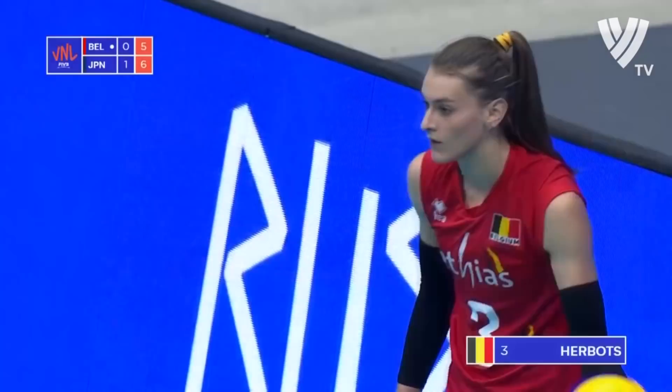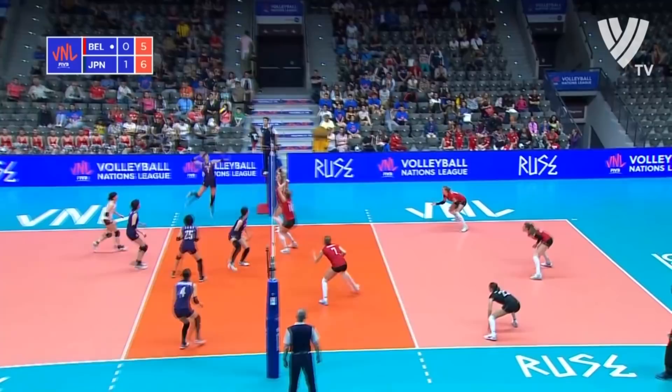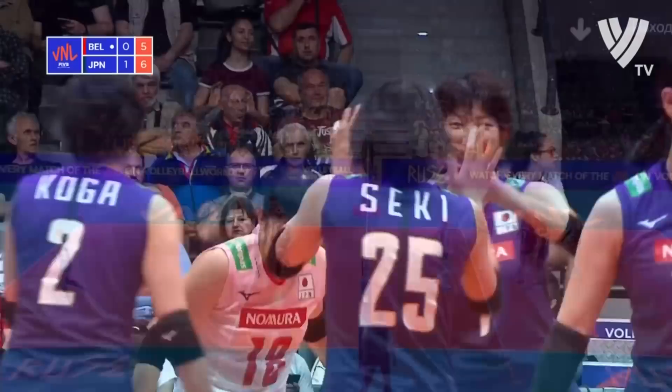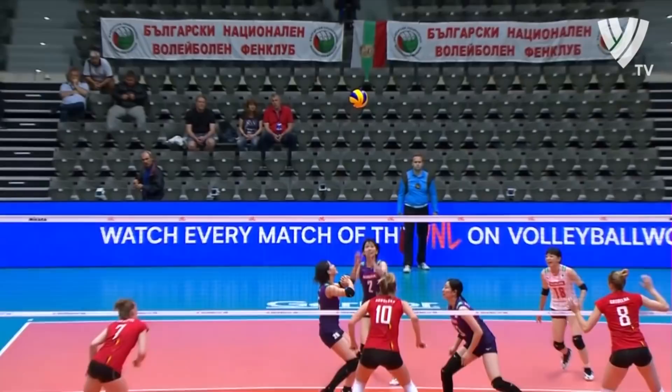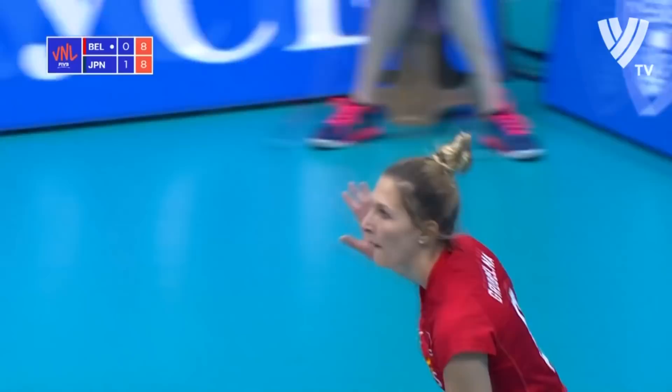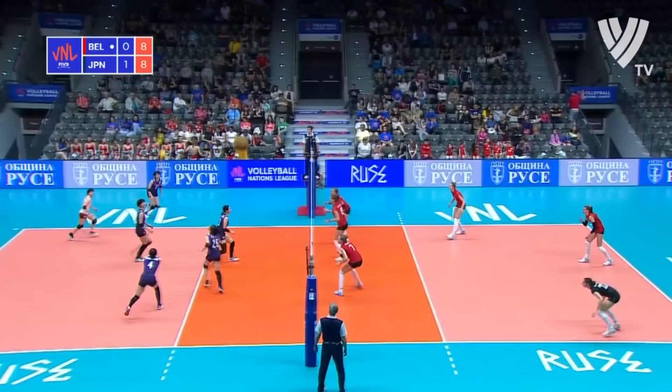Ishii with another good service reception, climbing high to power that one down. Herberts was in position but the backcourt spike is turned back, placed out of bounds. Terrific hitting from Koga — how about that for a clean kill from Koga? Her fourth clean spike.